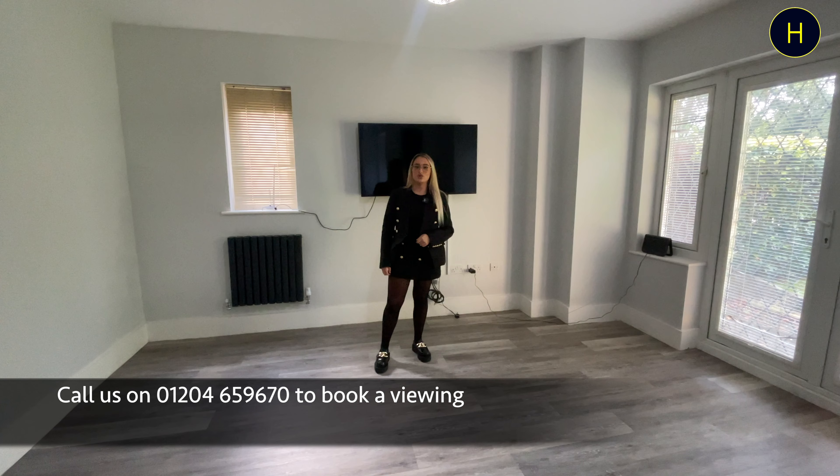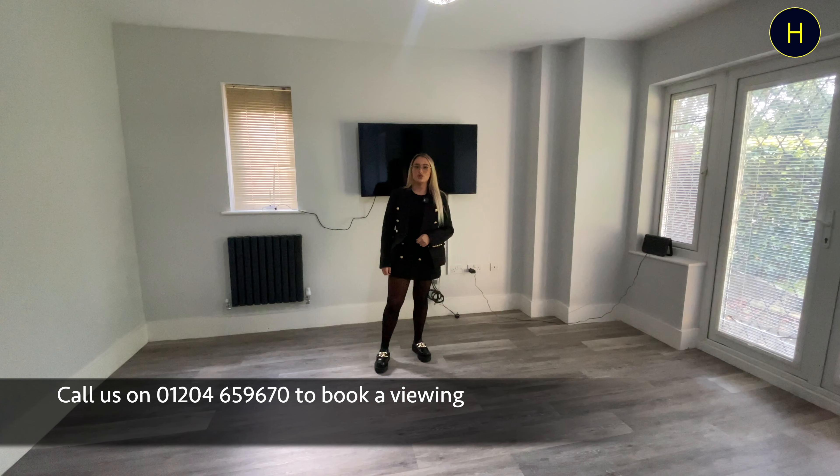Hi, welcome back to the channel. My name is Maisie from Harrison's Estate Agents. Today we're at Reaston Gardens, located off Charlie New Road in Bolton.